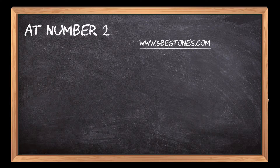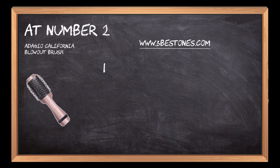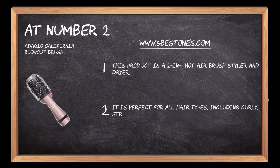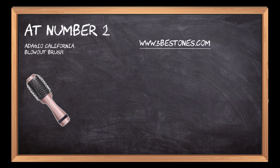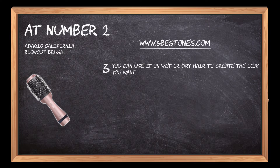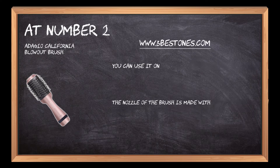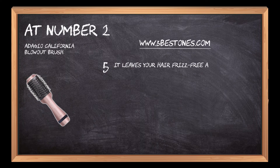At number 2: the Adagio California Blowout Brush. This product is a 2-in-1 hot air brush styler and dryer. It is perfect for all hair types, including curly, straight, or wavy. You can use it on wet or dry hair to create the look you want. The nozzle of the brush is made with ceramic bristles that are gentle on your scalp and won't pull out any strands of hair. It leaves your hair frizz-free and shiny with its patented ionic technology.